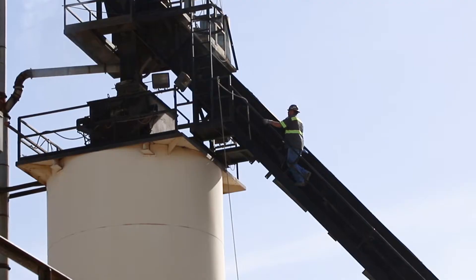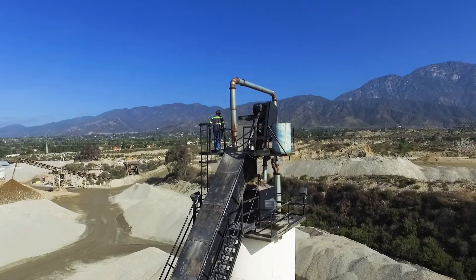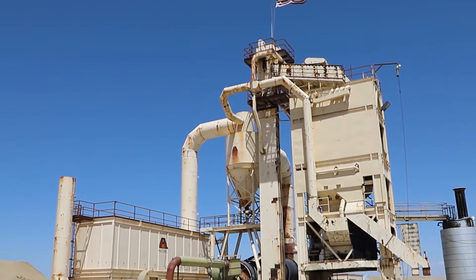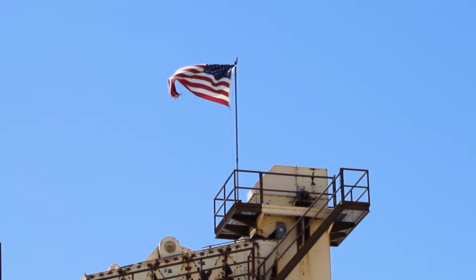Danny Casey runs the plant at our Palmdale location. We started operations in June 2000. It's a similar plant to our Colton facility.